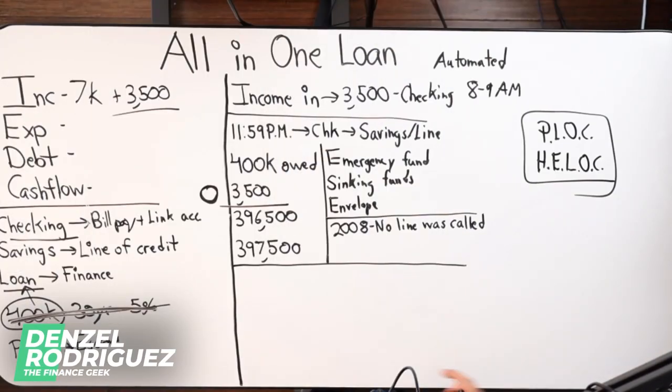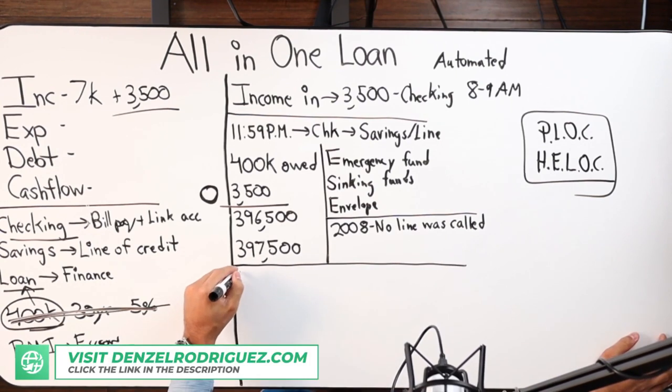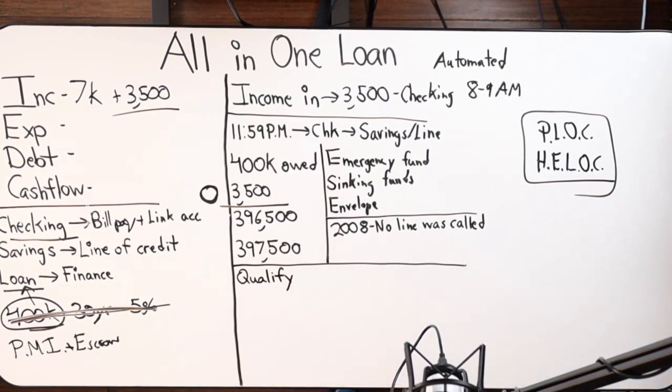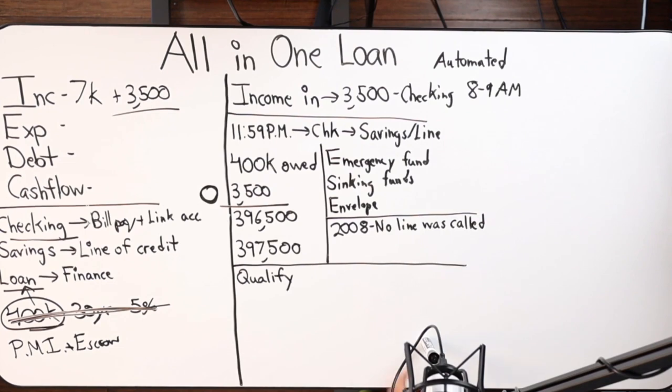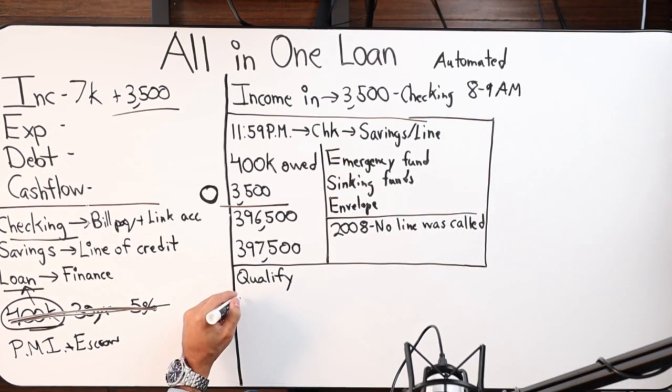Let's dive into qualifications. How do I qualify for the all-in-one? I'm going to be discussing based off of primary residence — we do offer this on investment and second homes — but for primary residence individuals, we're going to need to see anywhere between 10 and 20% down for a purchase, or a 10 to 20% equity position in their home.